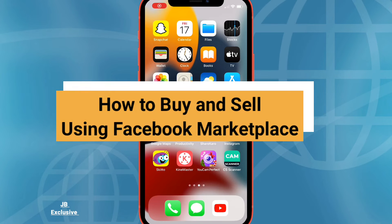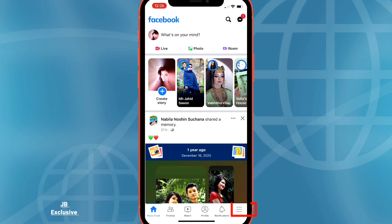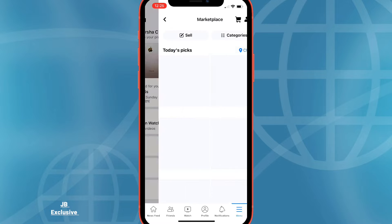Hello guys and welcome back to my channel. This tutorial will show you how to discover, buy, and sell items on Facebook Marketplace. Go to your Facebook account, tap the hamburger menu, and tap Marketplace. On mobile, make sure to update the city you are in to get accurate listings.